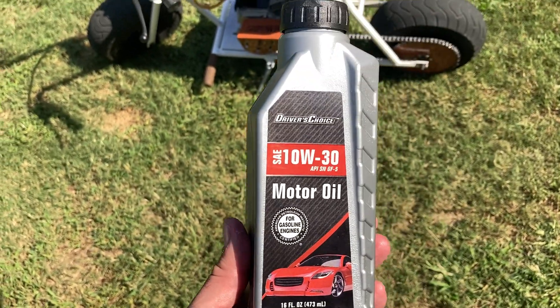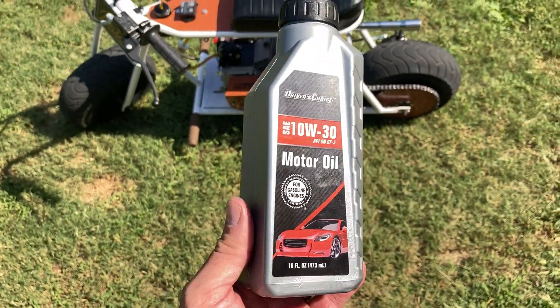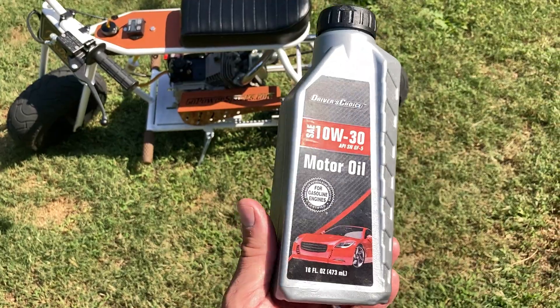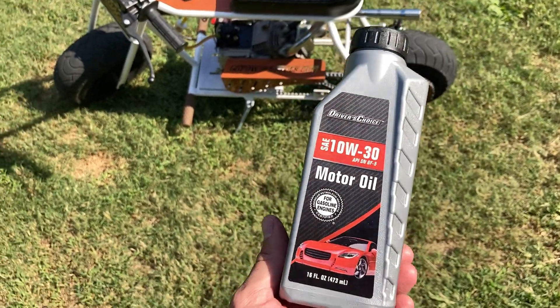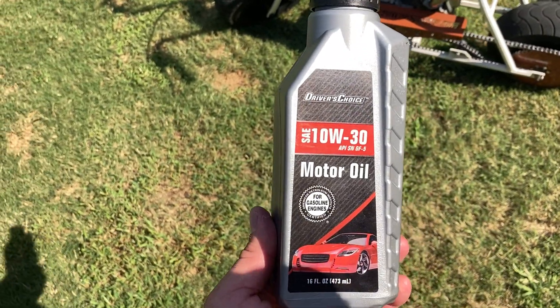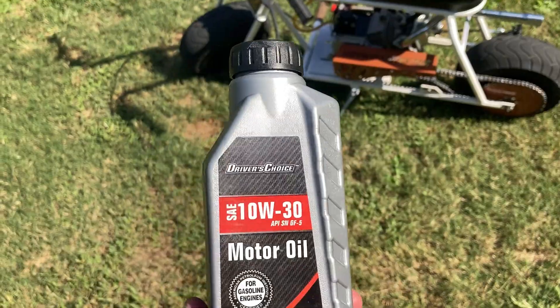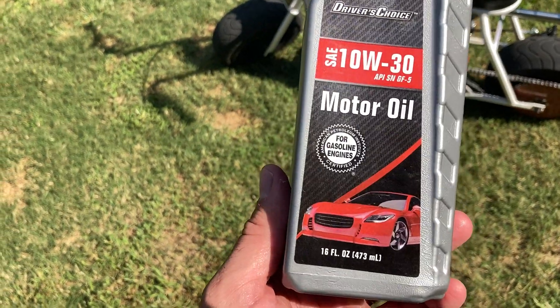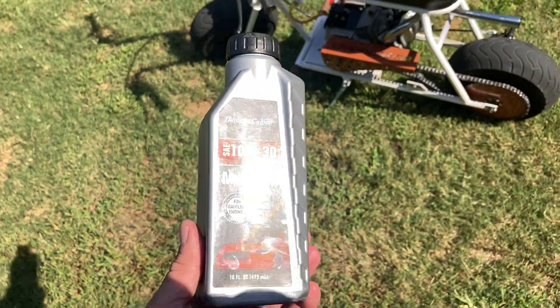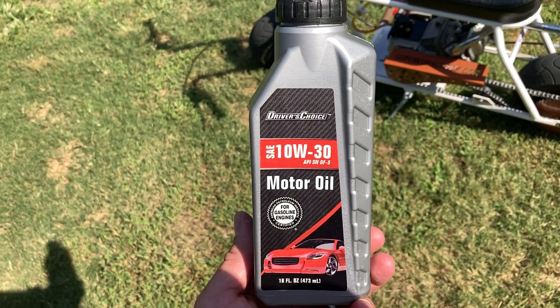Scotty Kilmer — he is a big YouTuber — he kind of talked about this oil, and I'm going to put the link in the description for his video because he'll get a little more technical with it. It's more car-related stuff, but people are using this oil in their engines just to top off the oil. Like I said, it's only 16 ounces, so I'm sure people are not buying a ton of these to pour into a car.